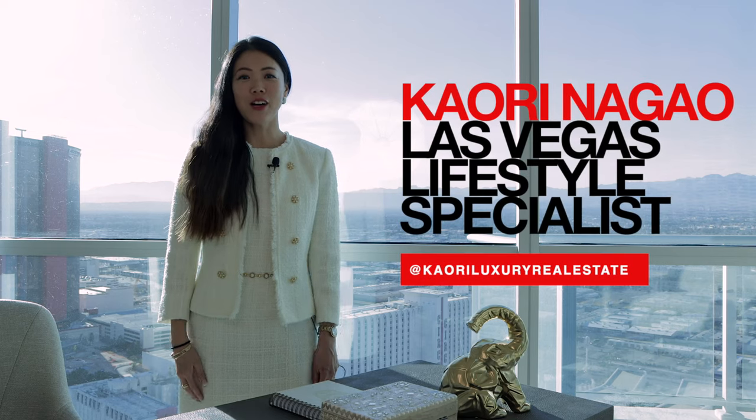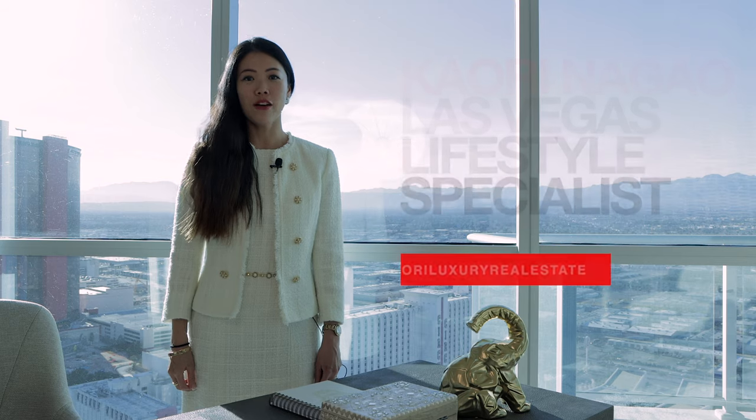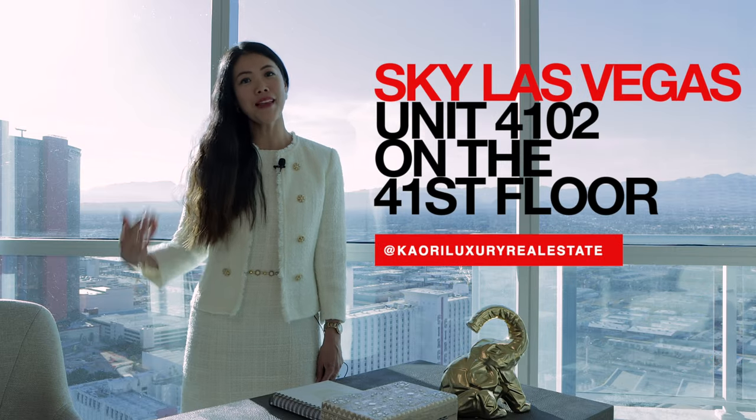Konnichiwa! This is Kaori Nagao, your Las Vegas lifestyle specialist. Today we are here at Sky Las Vegas, located on 2700 Las Vegas Boulevard. We're here to check out Unit 4102. Come on in!